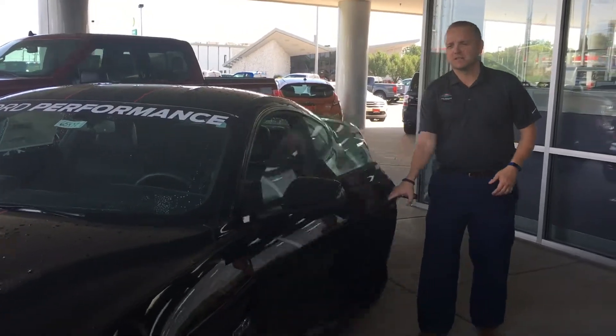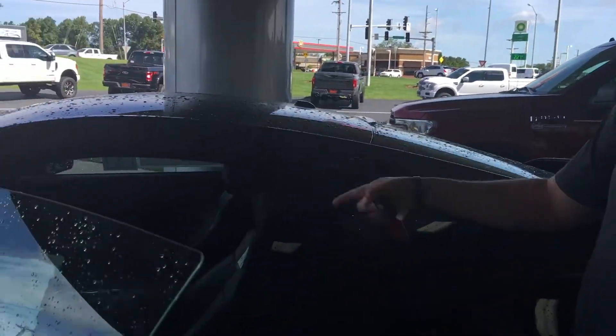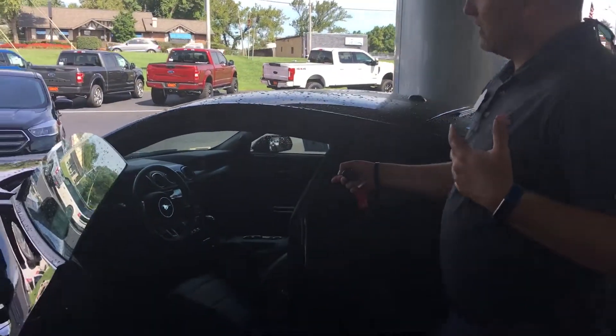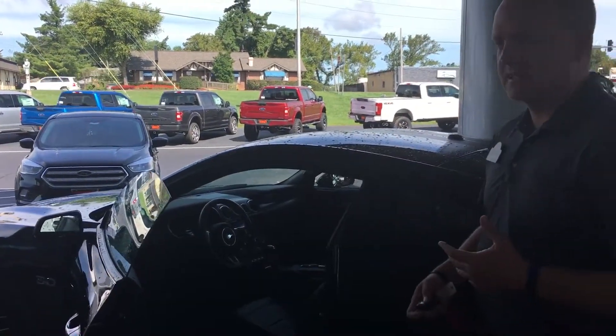Inside, it's a Ford Mustang with the premium package, so it's got all the bells and whistles you're expecting — cooled seats, heated seats, dual air conditioning, navigation, and it's got the big 12-inch screen on the inside too, so you can see the setup in there.